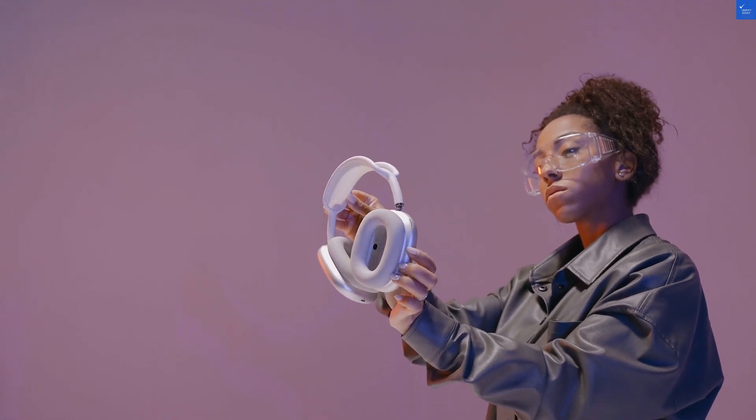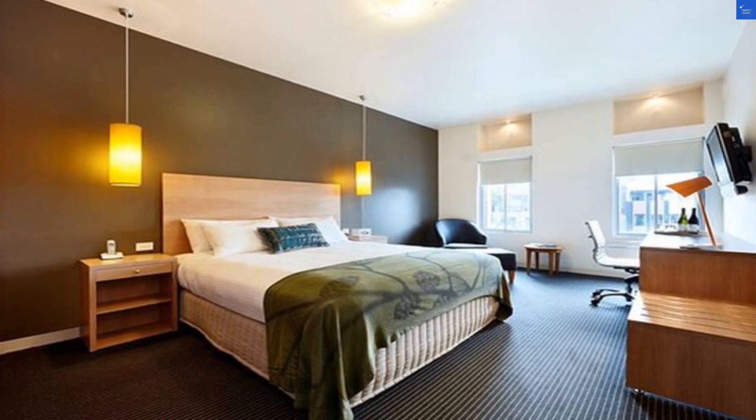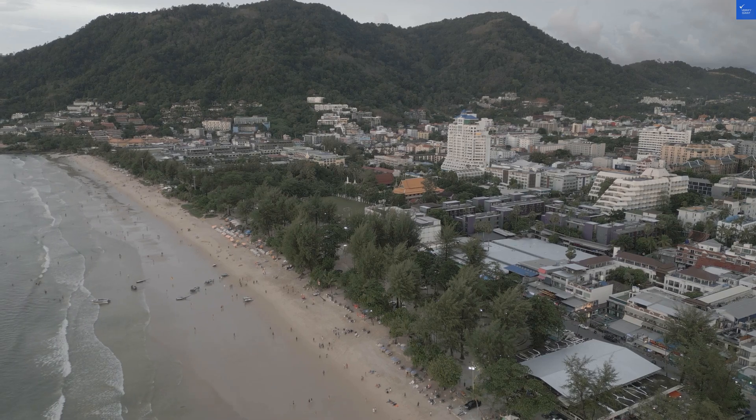Room quality? I'm handing out a 6 out of 10. It's modern, but the odors could use a little freshening up. Facilities and amenities? That's a 7 out of 10. You get your basic necessities, along with secure parking for those who want to keep their cars less adventurous than they are.